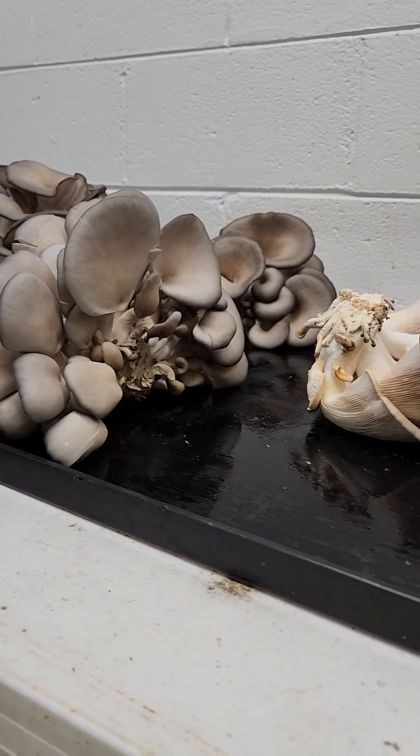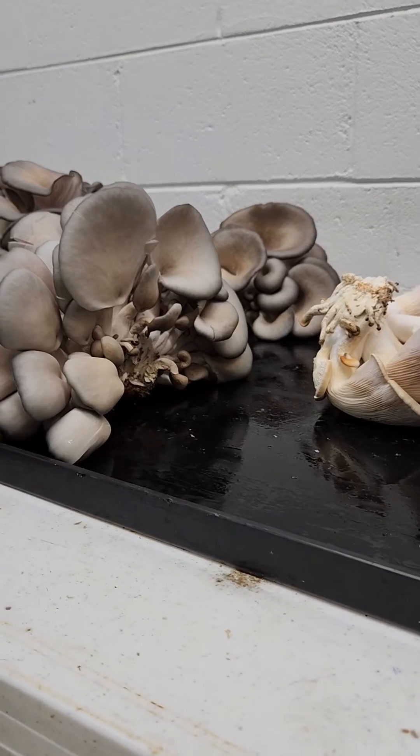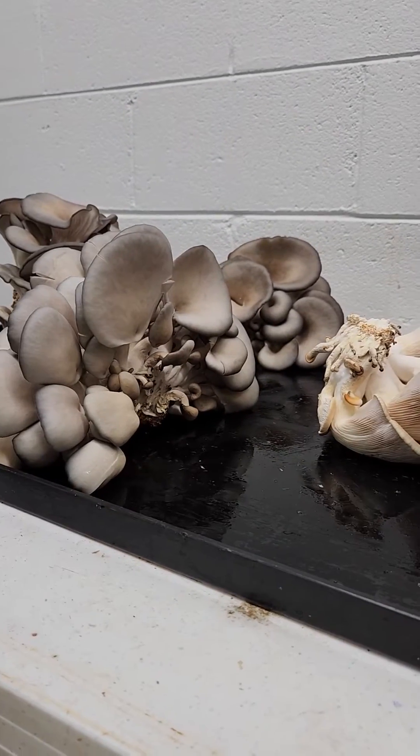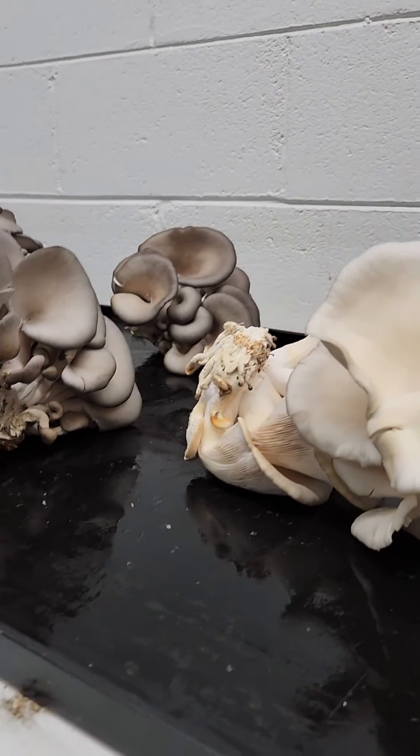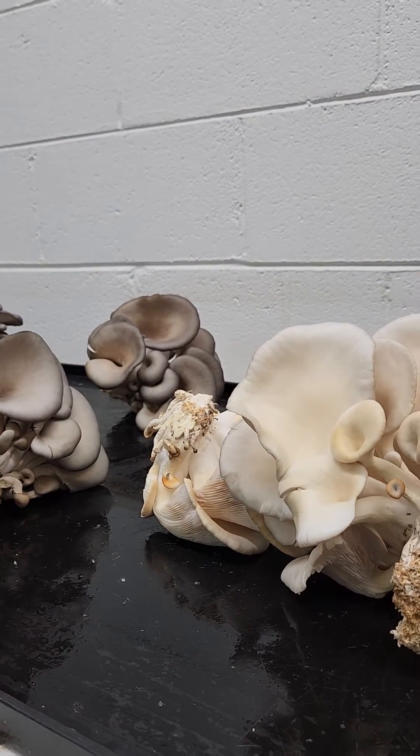The ones on the left seem a little bit more meaty — it might have something to do with the light. It's very easy to discern the color difference between them. Let me know if you have any questions, and please subscribe to my channel.